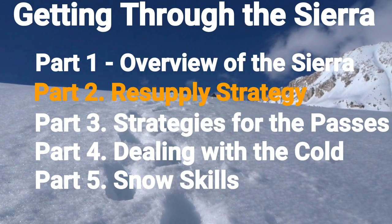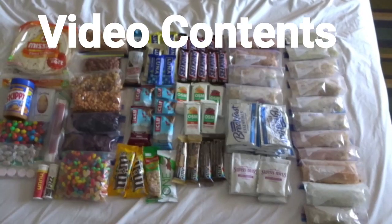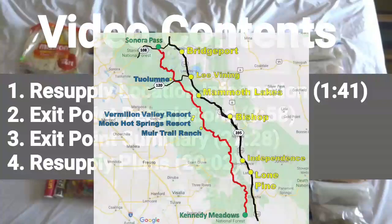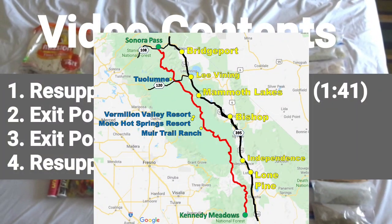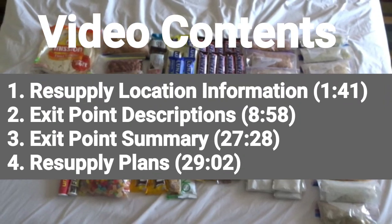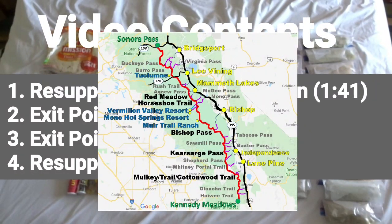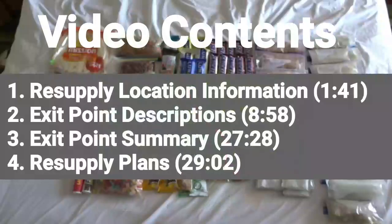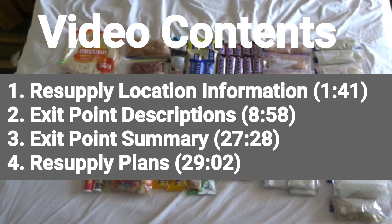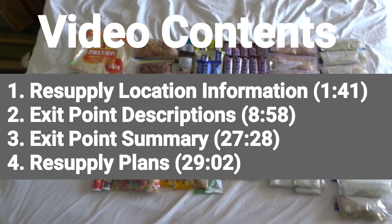Hello and welcome to the second in the video series on getting through the PCT Sierra section. This video is covering resupply strategy. I'll go through each of the resupply locations, detailing what they can provide, if they accept resupply parcels, and other relevant information and recommendations. I'll then go through the exit routes from the PCT trail to get to the various resupply locations and provide a summary table of all the exit routes. Finally, I'll give a couple of options for resupply strategy for normal snow conditions and high snow conditions.